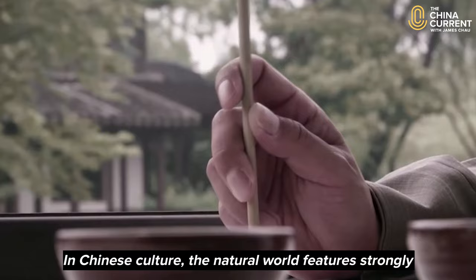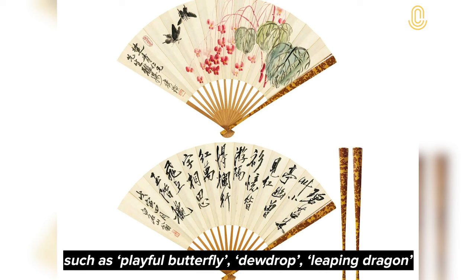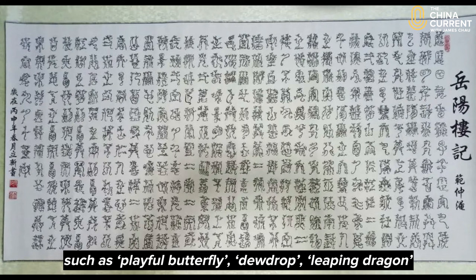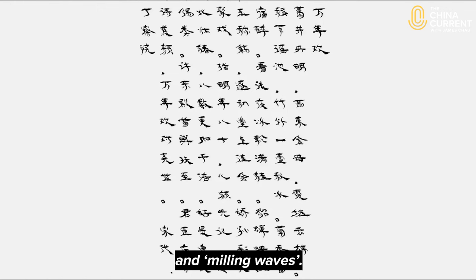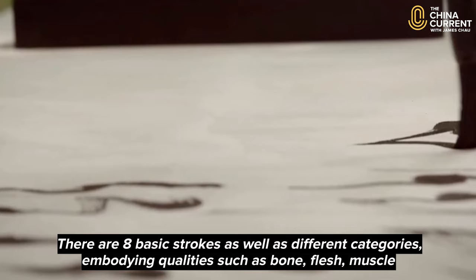In Chinese culture, the natural world features strongly, and different styles of stroke are assigned poetic names, such as playful butterfly, dewdrop, leaping dragon. There are eight basic strokes, as well as different categories, embodying qualities such as bone, flesh, muscle and blood.